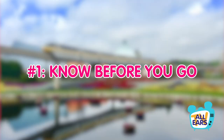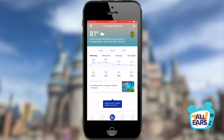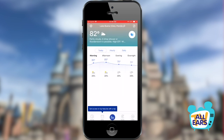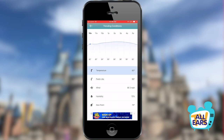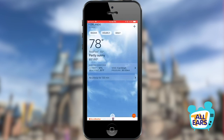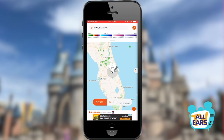Number one: know before you go. In the weeks or days leading up to your vacation, constantly check your favorite weather app for any changes made to the forecast. The forecast can change even up to the day before you leave, so checking regularly will ensure you're not surprised when you arrive. Plus, staying up to date will ensure you can still pack any essentials you may need before you leave.